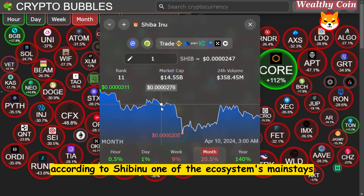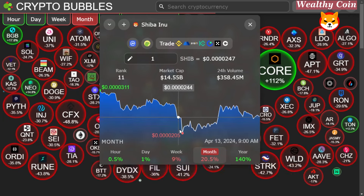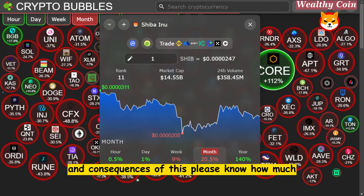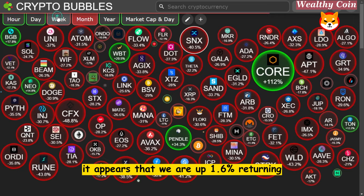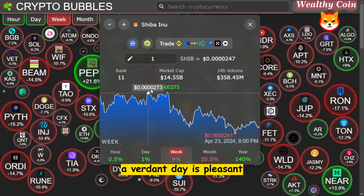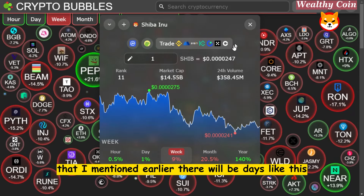According to Shiba Inu, one of the ecosystem's mainstays is about to undergo some rather significant changes. We will delve into this — I'll fill you in on the meaning and consequences. For the time being, it appears that we are up 1.6%. Returning a green day is pleasant. This is the next step in the development of the ebb and flow I mentioned earlier.